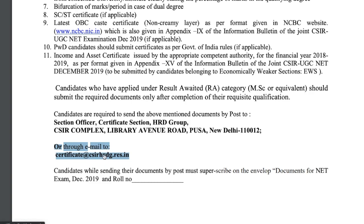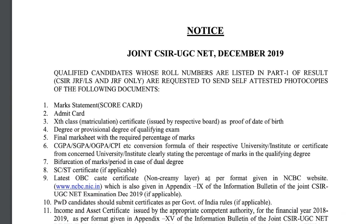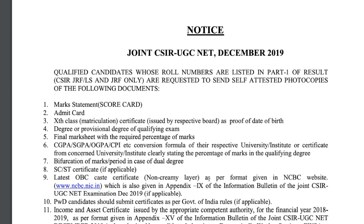If you are submitting by post, you must mention on the envelope that these are the documents for the NET exam December 2019 and also include your roll number. So if you are a CSIR JRF qualifier, make sure you send all these things by the correct time so that your CSIR JRF letter arrives as early as possible. That's all for this particular video.